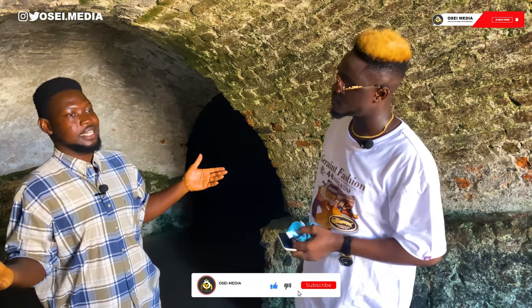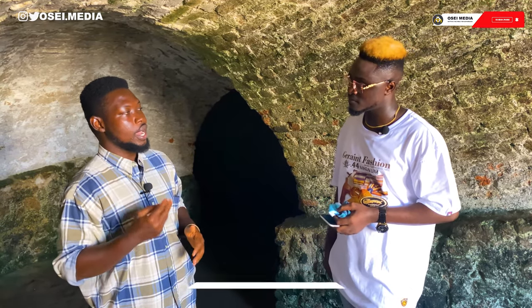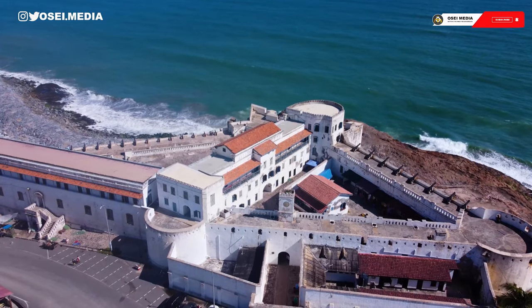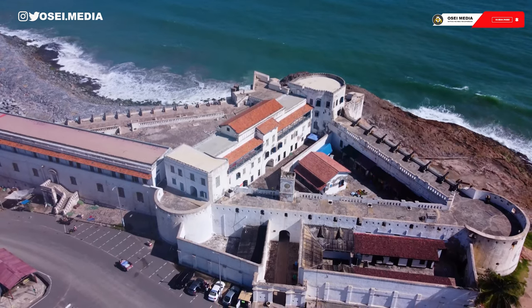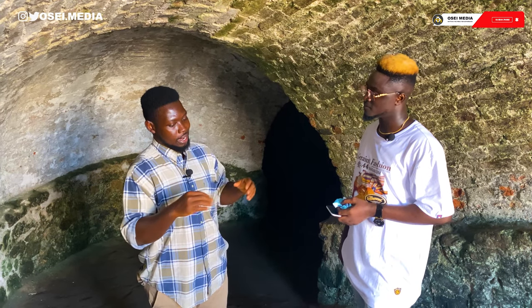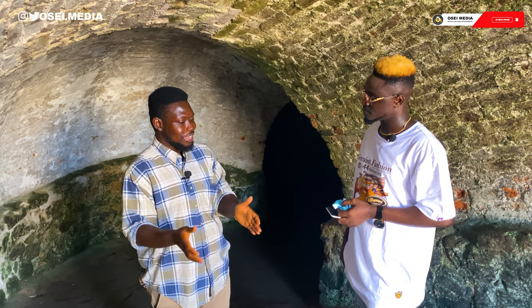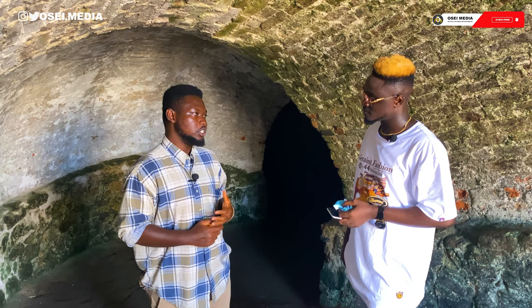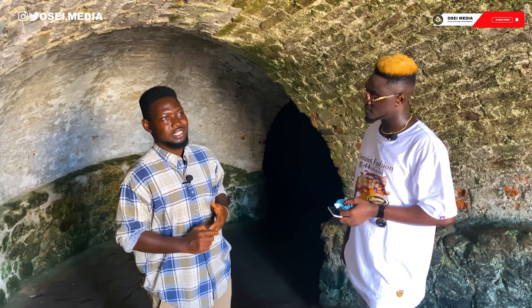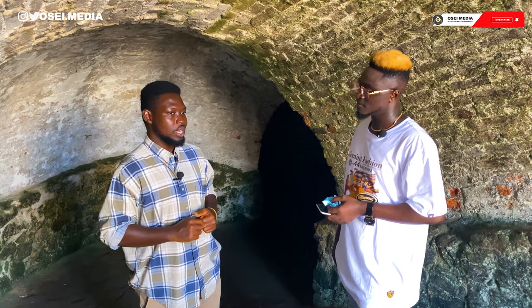Cape Coast Castle as it exists today was built over a period of 300 years — not all at once, but in stages before the whole edifice was fully completed. The land on which Cape Coast Castle sits has changed hands between the Portuguese, the Swedish, the Danes, and the Dutch until the English settled on this very piece of land. The British were the last European nation to settle here.